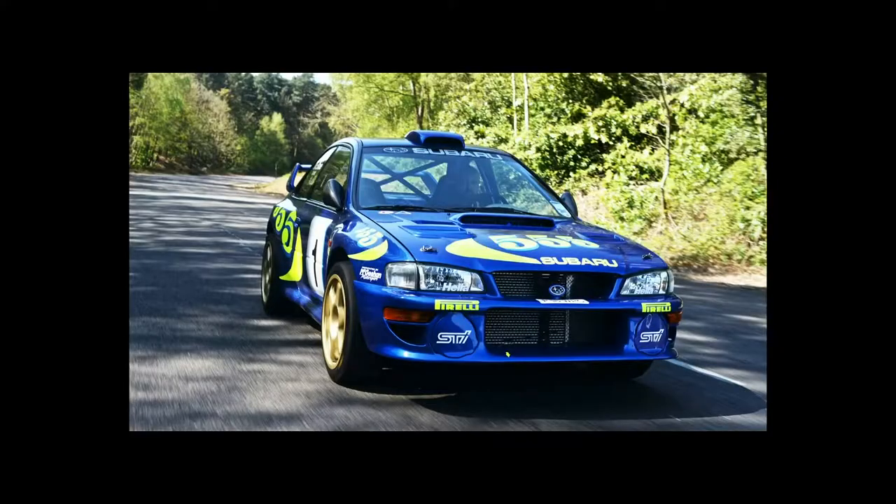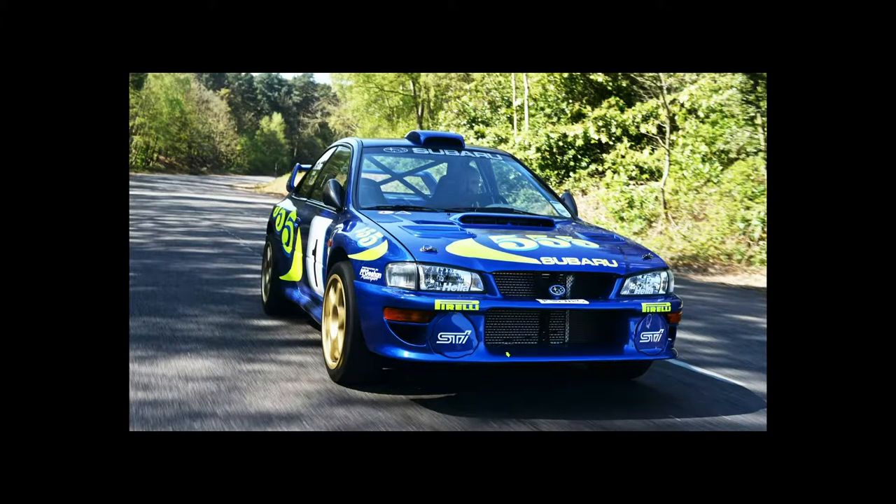First pick: the Colin McRae Subaru — the car that made gold wheels on Subarus awesome. This is the '97 WRC car, which was a game changer. WRC rolled back a lot of the homologation rules, so they were able to just unleash the performance team and do whatever they wanted. This was chassis number one — a Prodrive build — and they really hit the ball out of the park with it.